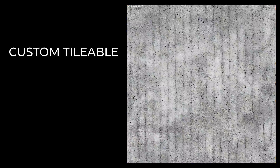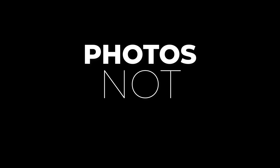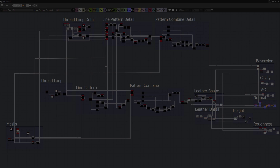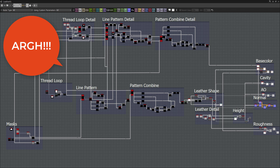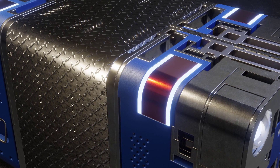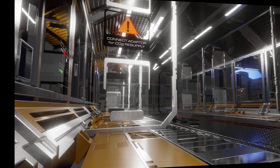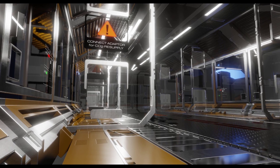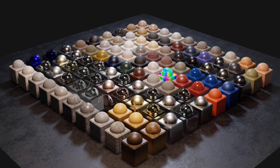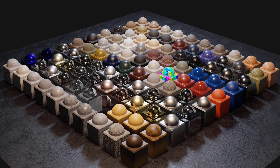These materials are based on custom tileable image maps. I'm a big believer in photo maps versus procedural for most materials — they are just more lifelike and true. Many procedural materials are not photoreal, and if they are, they're just too difficult, if not impossible, to edit. Most image maps I use are handcrafted at 2K resolution, which gives pretty good close-up renders and tile well for distance. You can also easily add your own maps by starting with one of these materials and swapping out its tileable texture map for your own.